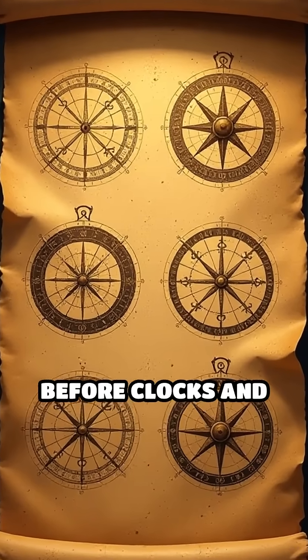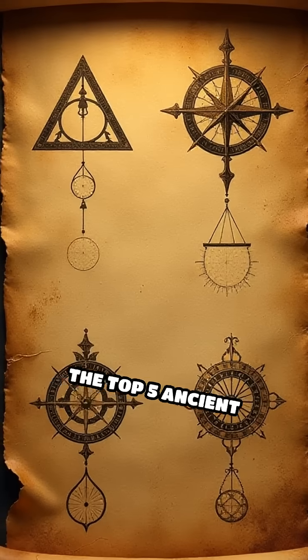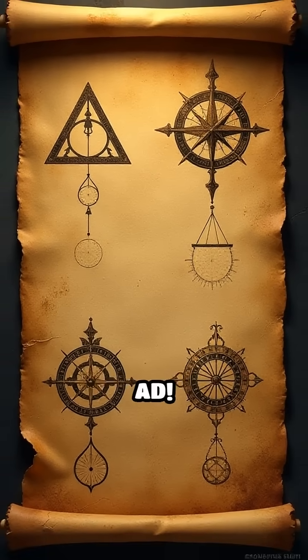Ever wondered how people tracked time before clocks and watches? Let's count down the top five ancient timekeeping devices before 500 AD.